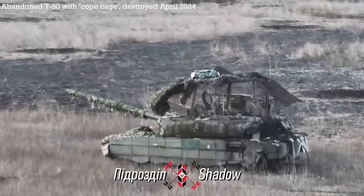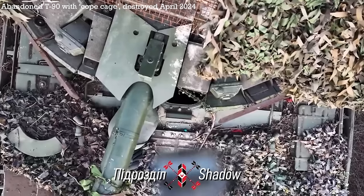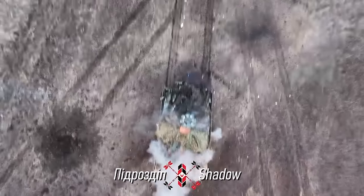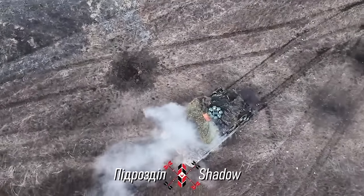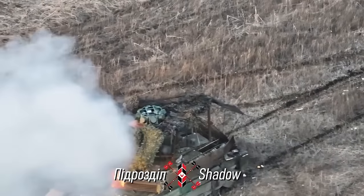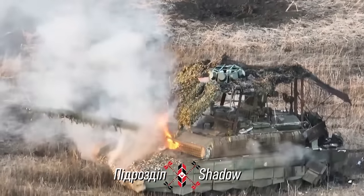The so-called cope cage has been a thing since before the Russian invasion of Ukraine in February 2022. With the proliferation of top attack munitions, drone dropped bombs, and subsequently first-person view kamikaze munitions, new ways of protecting valuable armoured fighting vehicles have increasingly been sought. This evolved as cages over the top of tank turrets, and later with some vehicles being near fully enclosed by wire cages, sometimes with hanging chains.